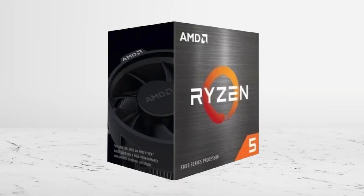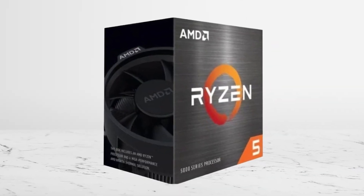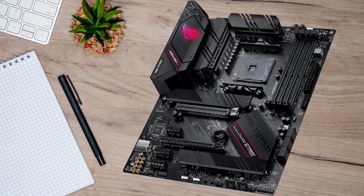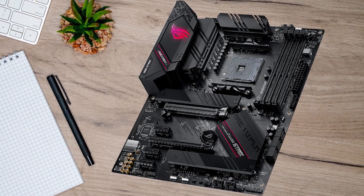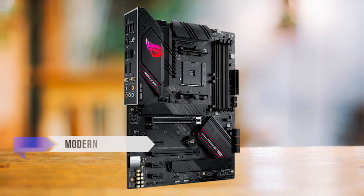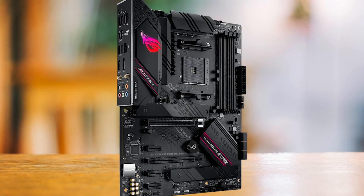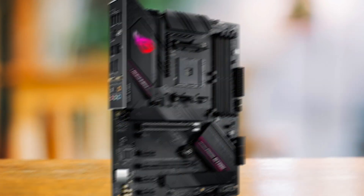So the overall best choice for the average 5600X user — the one that hits the best balance without wasting money — is the Asus ROG Strix B550F Gaming Wi-Fi 2. You're getting modern networking and a well-rounded platform, and that's what prevents wasting the 5600X in the long run.